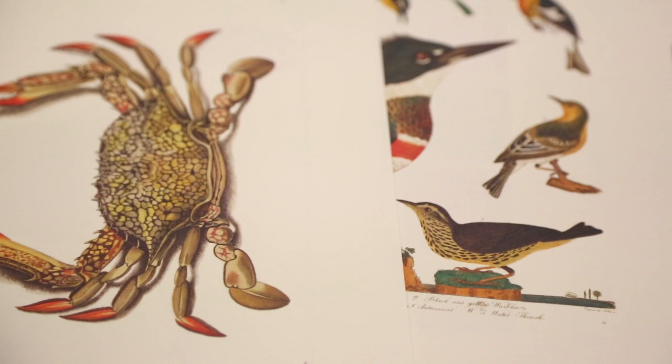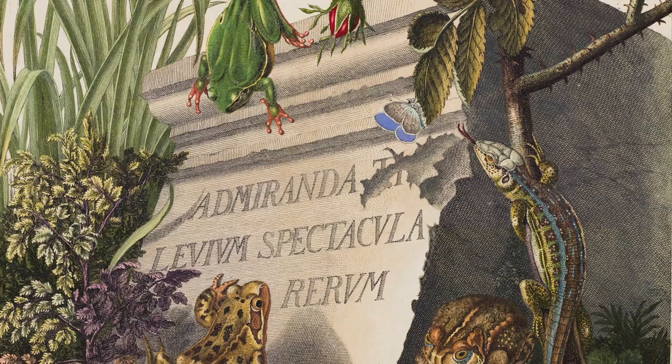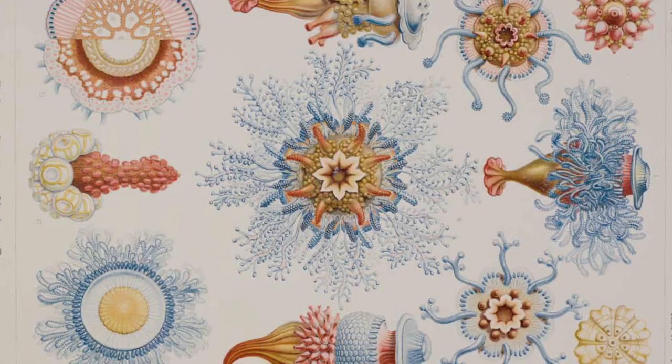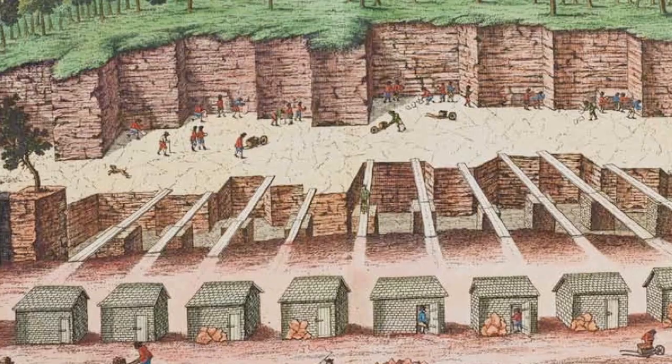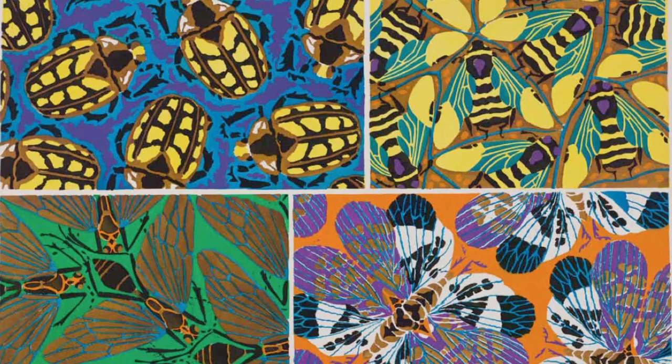In figuring out which works to include, we wanted examples that weren't incredibly widely known — we wanted to find some hidden gems within the collection. We also wanted to cover all of the scientific disciplines studied at the museum. So the works contained in this volume begin in the 16th century and continue up to the early 20th century.